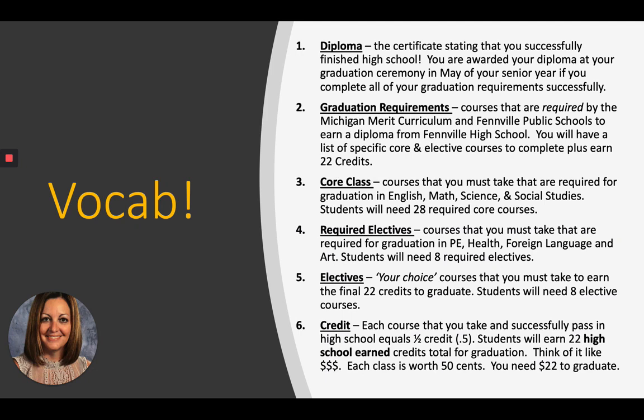You have a list of graduation requirements to successfully complete to get that diploma. Number two: graduation requirements. These are courses required by Michigan Merit Curriculum and Fenville Public Schools to earn a diploma from Fenville High School. You have a list of specific core and elective courses to complete, plus earn 22 credits.